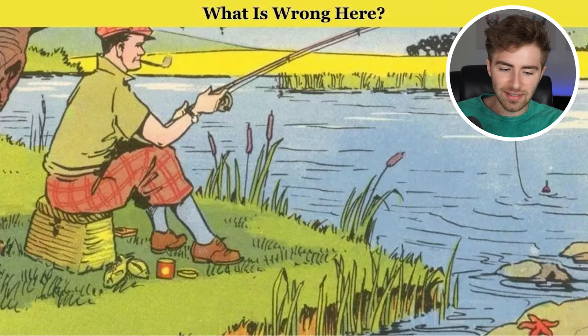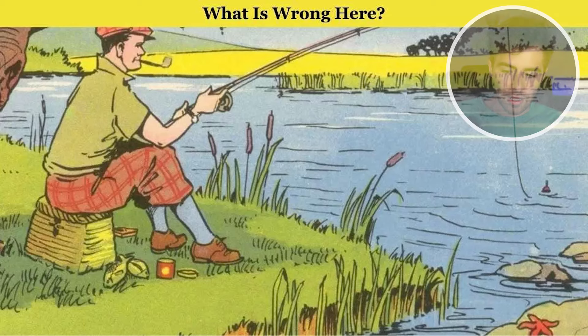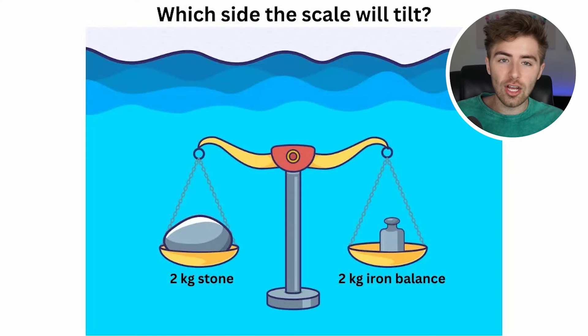Try to figure out what is wrong with this next image. Look deeper than normal. If you actually take a look in the bottom right-hand corner, you'll see there's a starfish on land. Starfish need to be in water, and not just that — starfish aren't typically in lakes either, so that's even another problem.